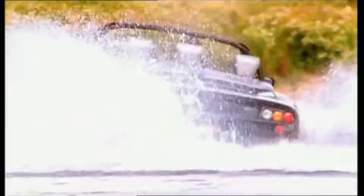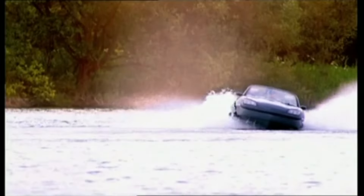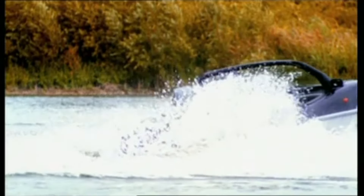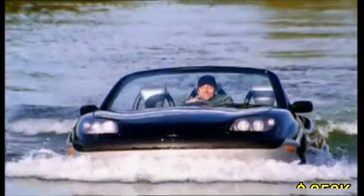Its lightweight body and advanced engineering ensure smooth performance in both environments. Whether cruising on the highway or gliding across a lake, the Aquata delivers thrills and versatility. While pricing varies, it's considered a luxury vehicle with an estimated cost starting around $250,000, appealing to those seeking an innovative and fun amphibious ride.